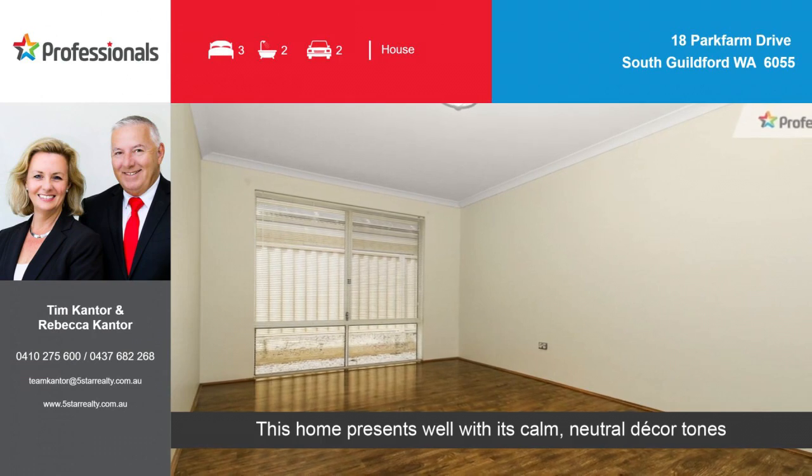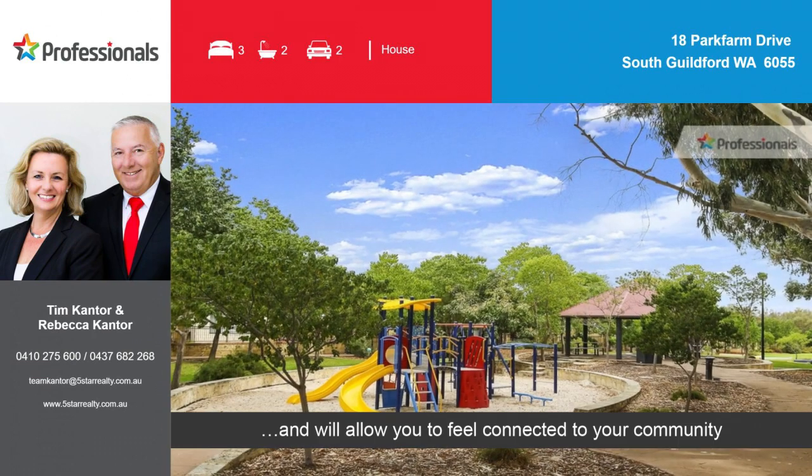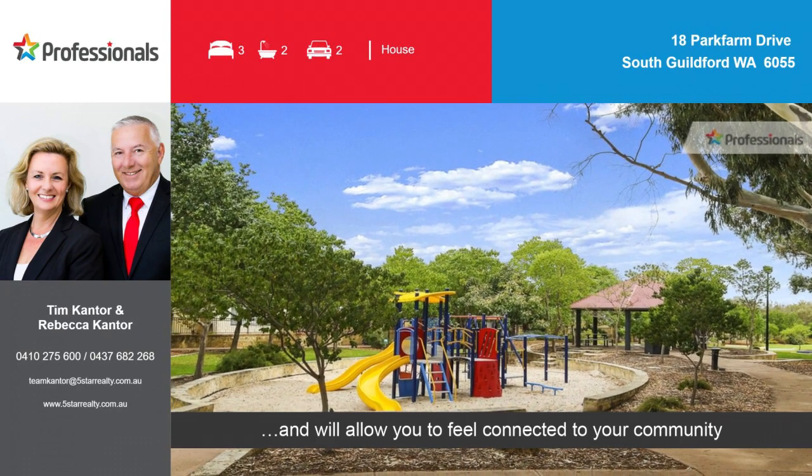This home presents well with its calm neutral decor tones and will allow you to feel connected to your community.